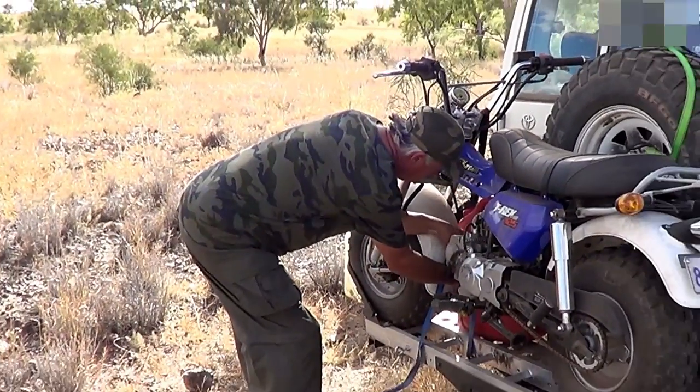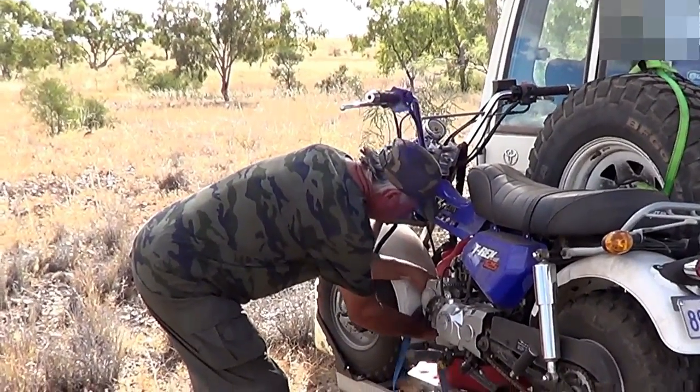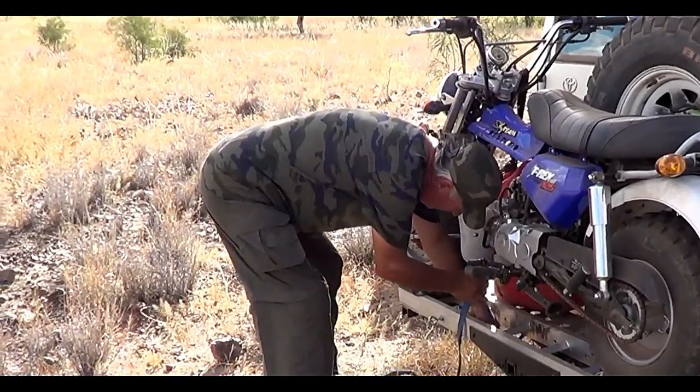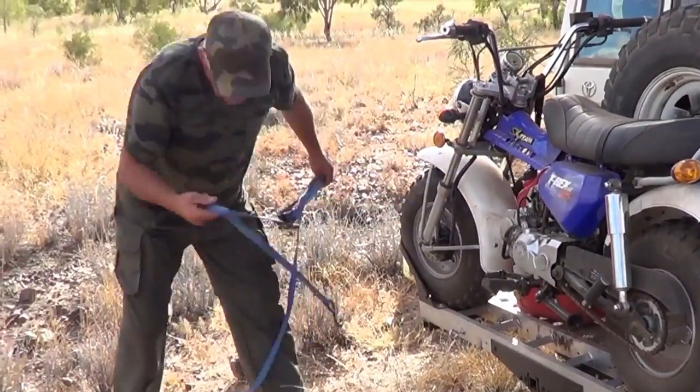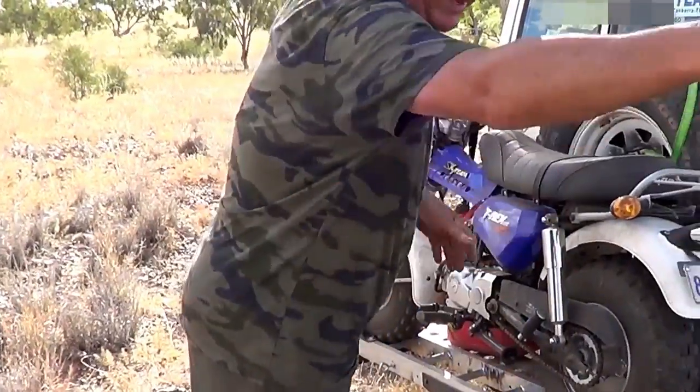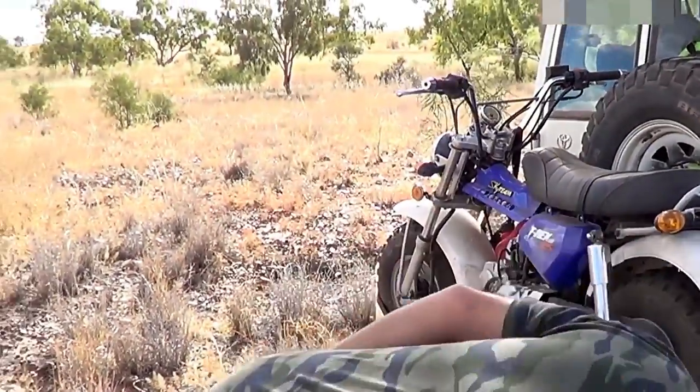We have pulled up for the night. It's about 4 o'clock in the afternoon on our way to Western Australia. And the boss is just offloading his little posty bike — T-Rex, not a posty bike. T-Rex, he says.